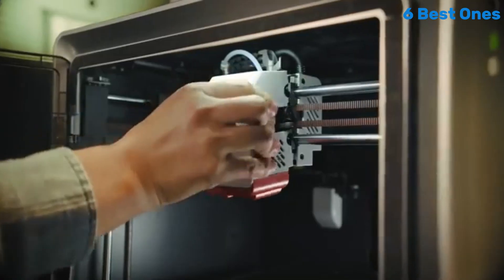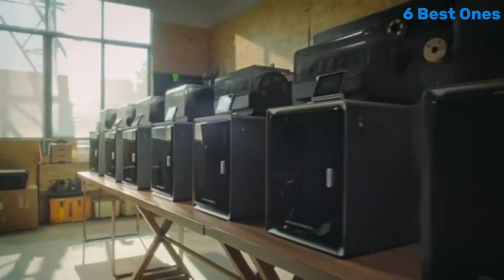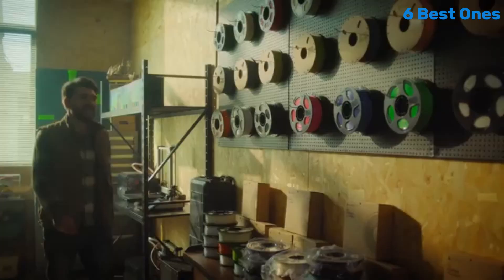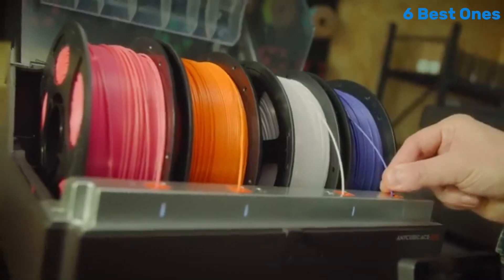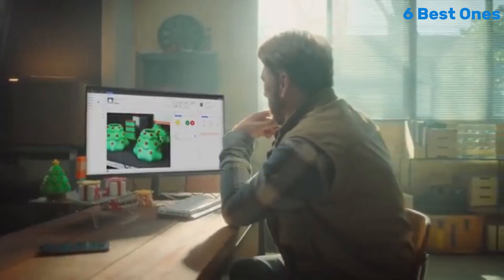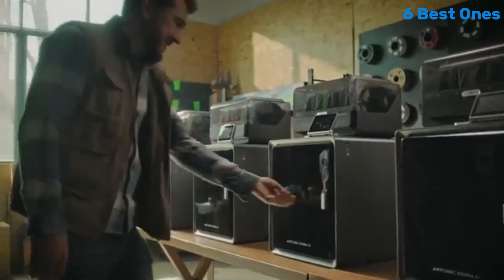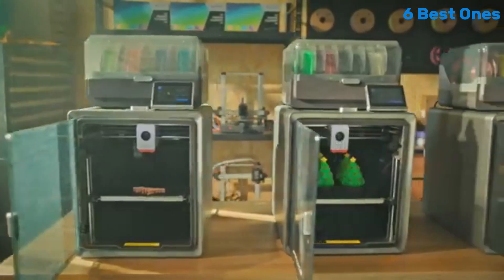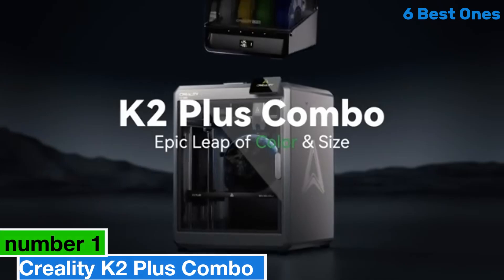Print quality is exceptional, with detailed layers and vibrant colors when using quality filaments. The printer supports multiple filament types, including PLA, ABS, and PETG, making it a versatile choice for different printing needs. We were particularly impressed with the accuracy and consistency of the prints, which rival those from much more expensive models. Another standout feature is the Cobra S1 Combo's automatic bed leveling system, which significantly simplifies the calibration process.